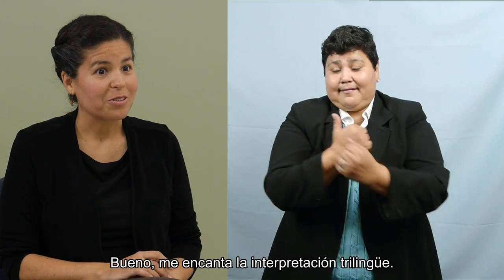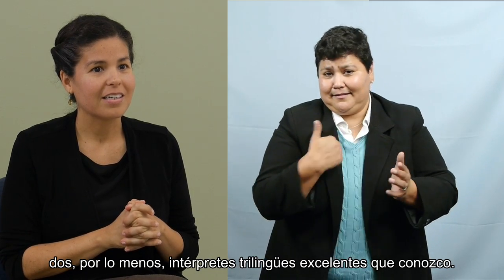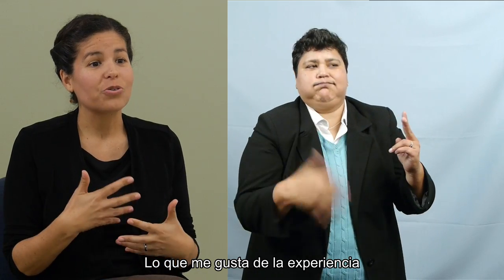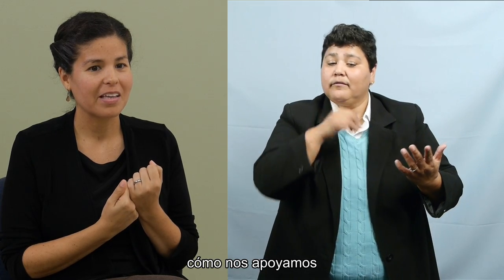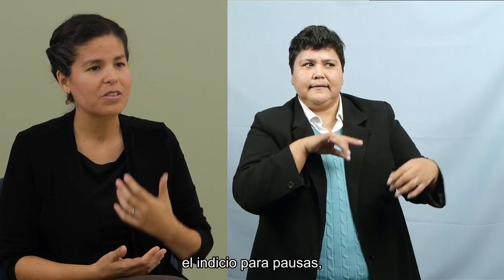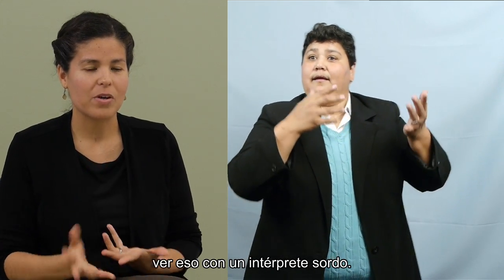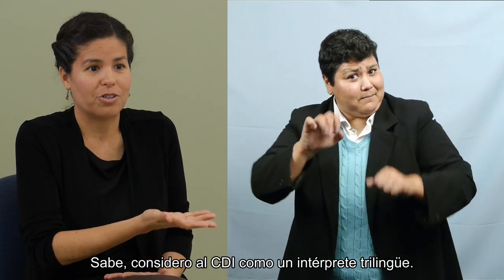Well, I love trilingual interpreting — it's very exciting. I've worked with at least two amazing trilingual interpreters that I know of. What I enjoy about the experience is how we support each other through the feedback with the cues, the feedback with the holding. So today it was interesting to experience that with a deaf interpreter. It was a new experience for me and that can be challenging. I really see the CDI as a trilingual interpreter.